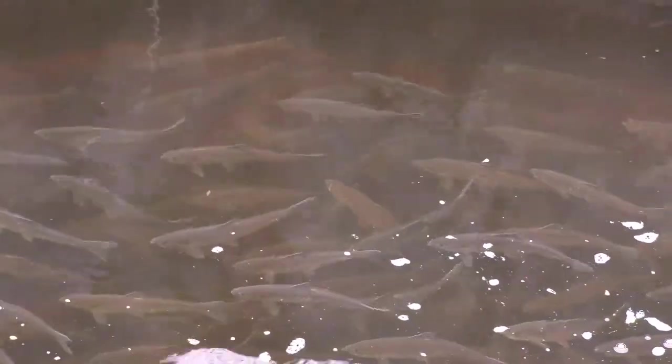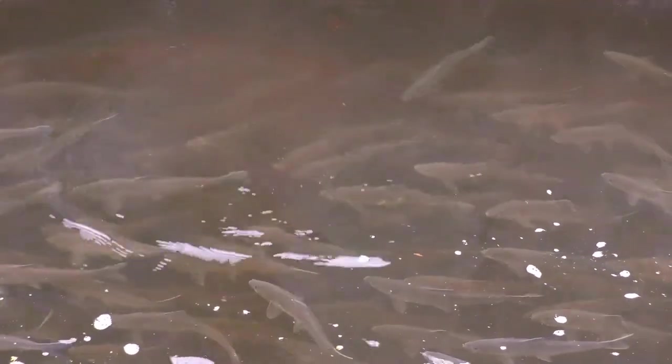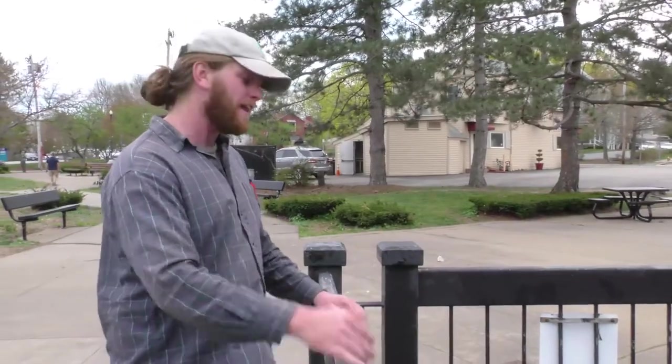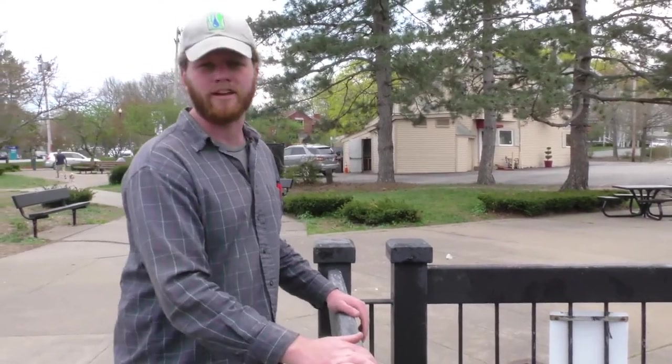Luckily, a lot of fish do make it through. They make it up to Whitman's Pond, or whichever pond they're heading to depending on which watershed you're in, and can hopefully spawn and keep the population going year after year.